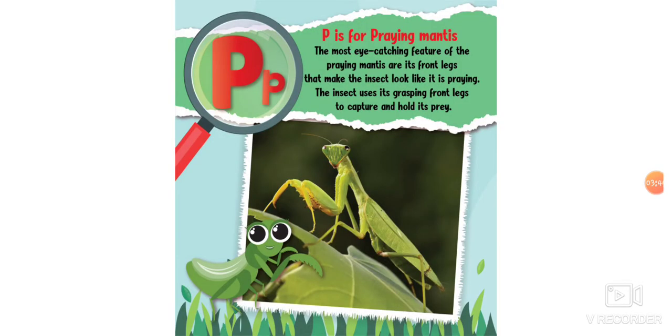P is for praying mantis. The most eye-catching feature of the praying mantis are its front legs that make the insect look like it's praying. The insect uses its grasping front legs to capture and hold its food.